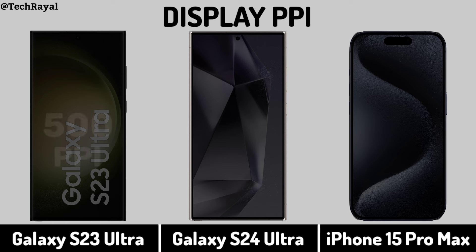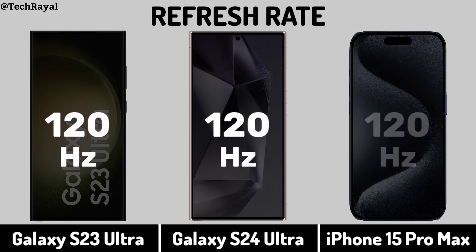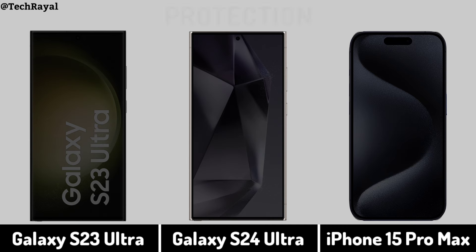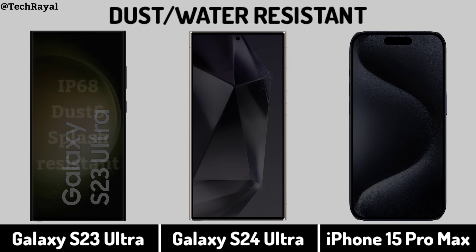Display PPI. Refresh Rate. Display Protection. Dust and Water Resistance.